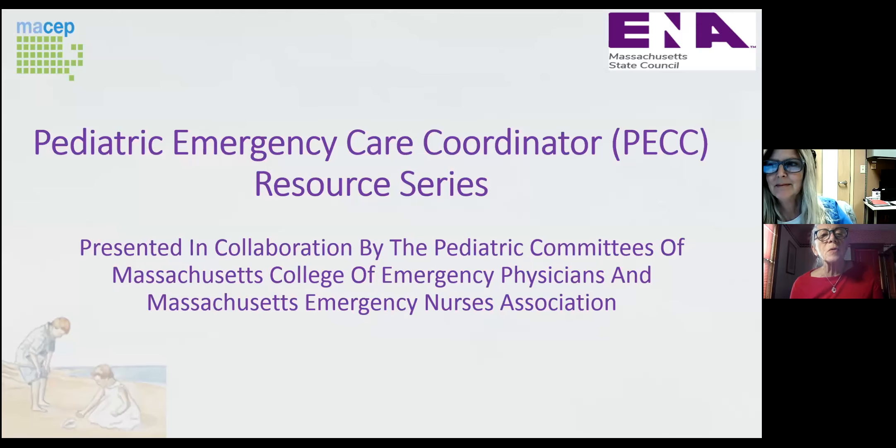Good morning, and welcome to the Pediatric Emergency Care Coordinator Resource Series. Today our speaker is Jennifer Gold. She is currently the Pediatric Clinical Care Coordinator for the Pediatric Emergency Room at Bay State Medical Center Level 1 Trauma Center. She has been employed there for over 15 years, working as a staff and charge nurse with both adults and pediatrics. She has also been the educator for the night shift. She is a TNCC and ENPC instructor, as well as ACLS, PALS, BLS, and Stop the Bleed Instructor.